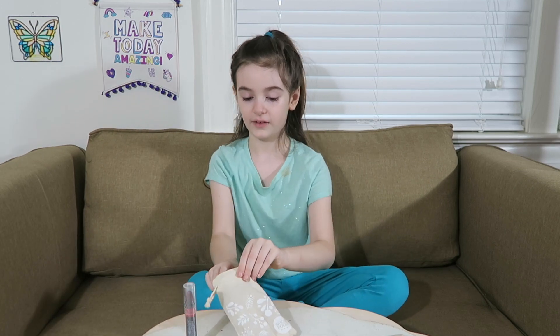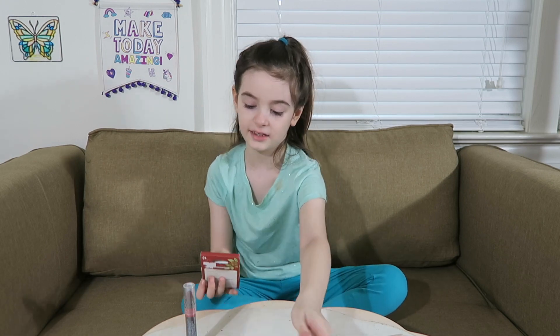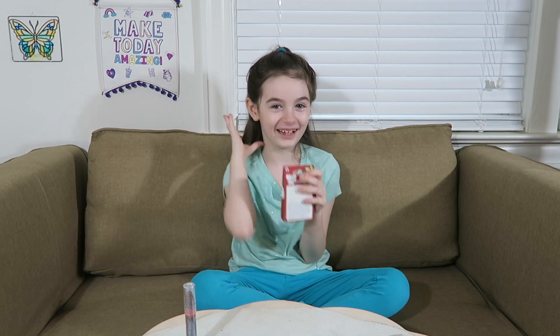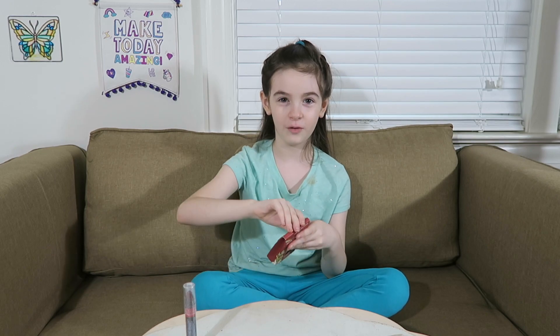And now the next thing is this box of chapsticks, I think. Yeah, and they're not clear — they're colored. This is the worm collection. So let's open it.